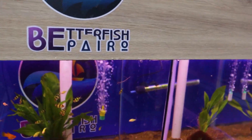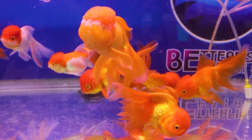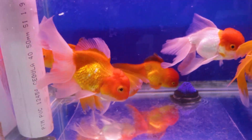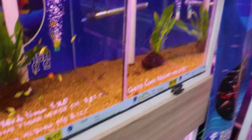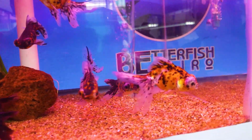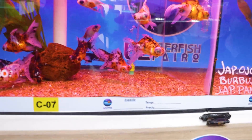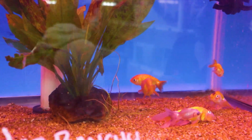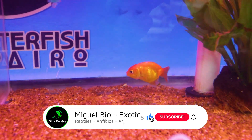Con el pez japonés también tenemos el calico o telescopio, al que le modificaron los ojos y la coloración para que salga jaspeado con el ojo más voluminoso. También está el ojo de burbuja, que tiene abajo del ojo un pequeño abultamiento de la misma piel. El que no tiene aleta dorsal arriba se llama ranchu — el famoso ranchu. De estos también hay en diferente coloración, son las cruzas que nos van haciendo.